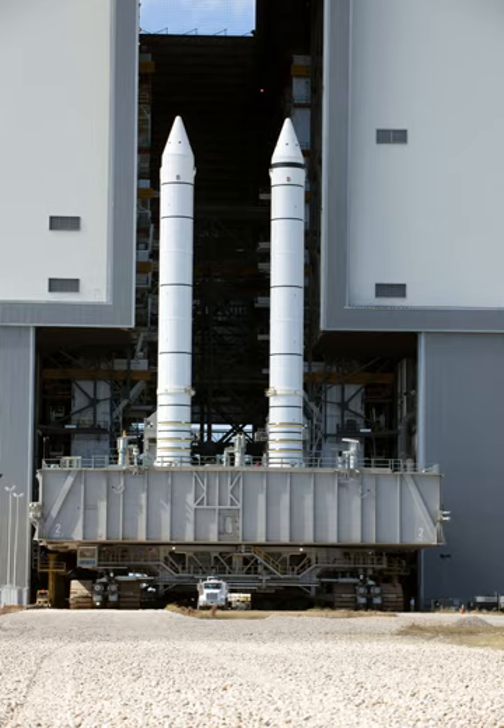While the terms 'solid rocket motor' and 'solid rocket booster' are often used interchangeably, in technical use they have specific meanings. The term 'solid rocket motor' applied to the propellant, case, igniter and nozzle. 'Solid rocket booster' applied to the entire rocket assembly, which included the rocket motor as well as the recovery parachutes, electronic instrumentation, separation rockets, range safety destruct system, and thrust vector control.